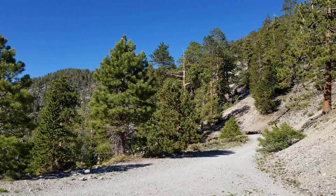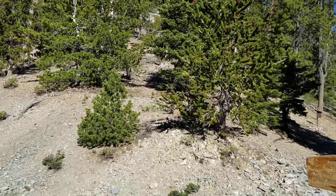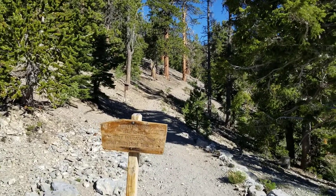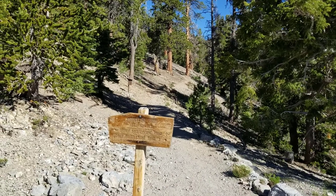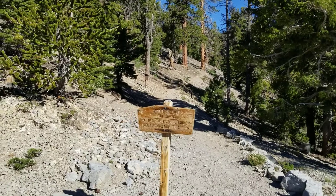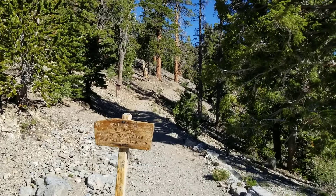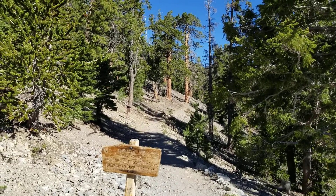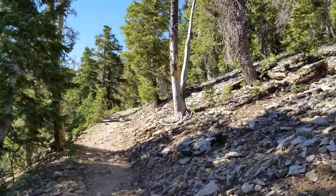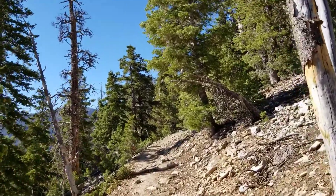The Bristlecone Pine Trail. It looks like it would be about five miles from the upper to the lower Bristlecone Pine Trailhead, and then about a mile between — so you're looking at about a six-mile experience if you're just taking the Bristlecone Pine Trail. But let's head up the Bonanza Trail. Here we go. The Bonanza Trail doesn't waste any time — you begin with a pretty healthy ascent and switchbacks.